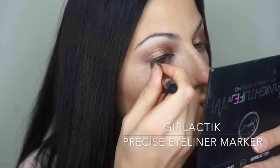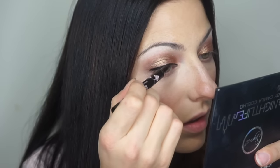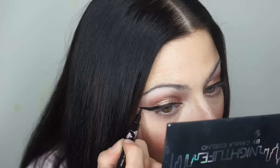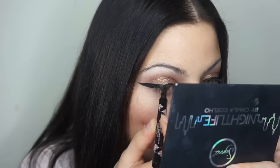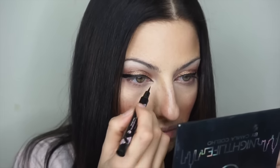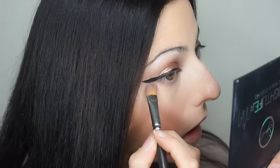Now time for eyeliner. I'm using my favorite eyeliner marker — the Girlactik Precise Liner Marker — going on top of my lid first before adding the wing. I'm going for a nice big wing for a little bit of drama. I started by drawing the bottom line of the wing first, then making it meet up with the top of the liner, and then filling in the negative space. That's pretty much how I always do liner. I also added a little liner on the inner corner and extended the line along the bottom lash line.